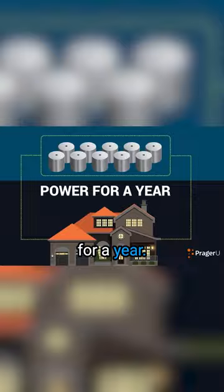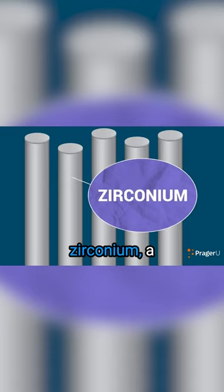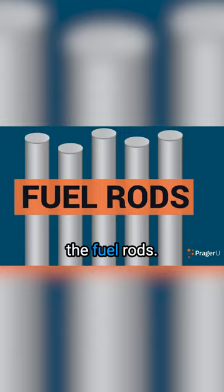These pellets are stacked into narrow, very strong tubes made from zirconium, a natural element much stronger than steel. These are the fuel rods. There's nothing gooey or green about this picture.